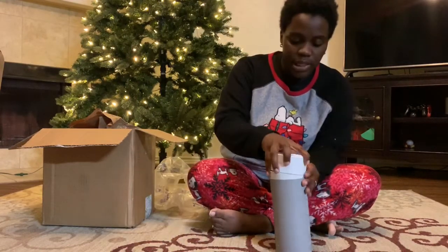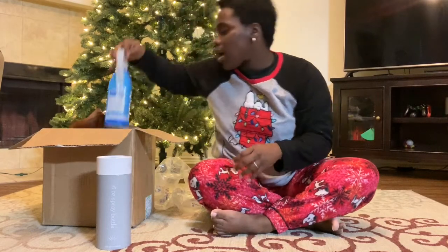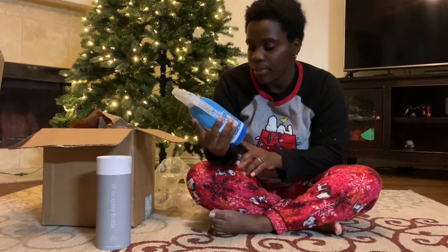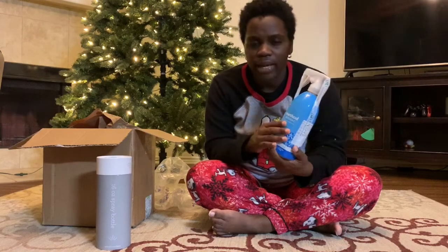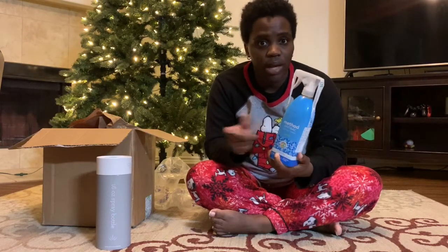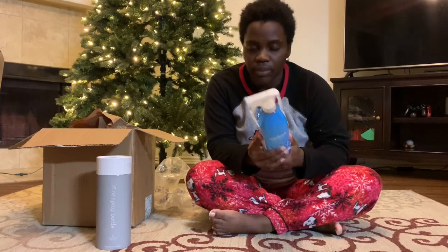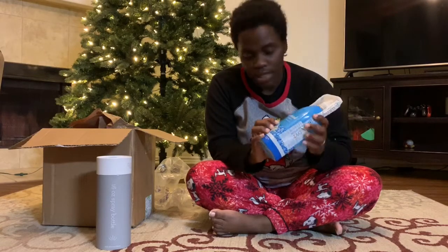Next is the Method antibacterial bathroom cleaner in the spearmint scent. I already have the foaming cleanser and I really like it, so I went ahead and got this to use on the countertops and things like that.